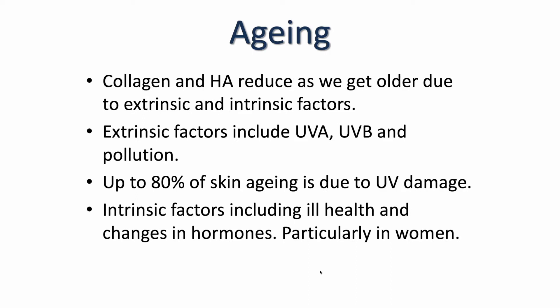I'm now going to talk about the aging process. As we get older our collagen and hyaluronic acid reduce significantly due to extrinsic and intrinsic factors. Extrinsic factors are primarily UVA and UVB as well as pollution. Up to 80% of skin aging is actually due to UV damage, so it's really important to educate your patients around wearing an SPF 30 or above every day. Intrinsic factors include ill health and changes in hormones, particularly estrogen, which decreases as women age and has a significant impact on collagen.